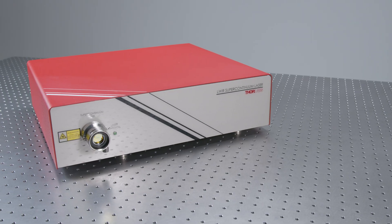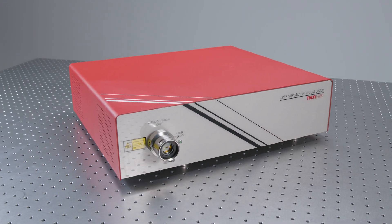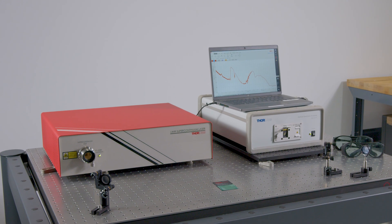In terms of the laser system, the key differentiator from the competition is the fact that we've developed this entire system based on a fiber laser platform that is extremely robust and compact. This really allows the system to be portable and deployable to different settings and environments.